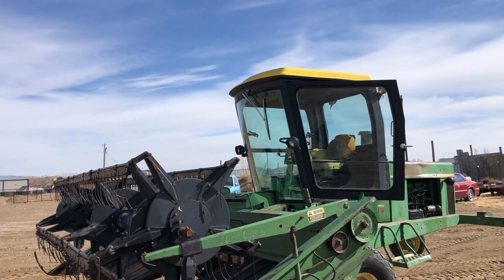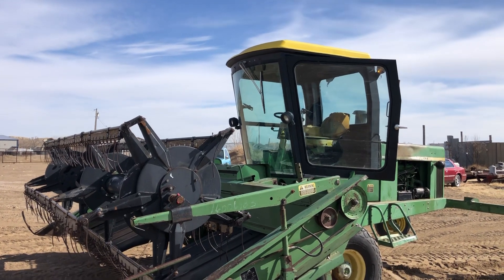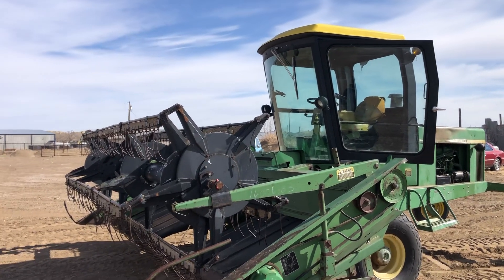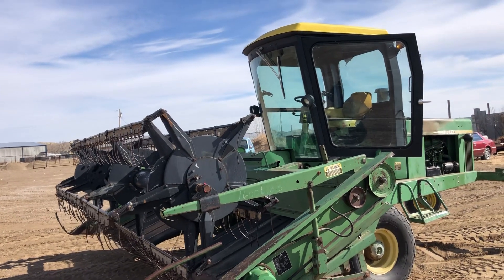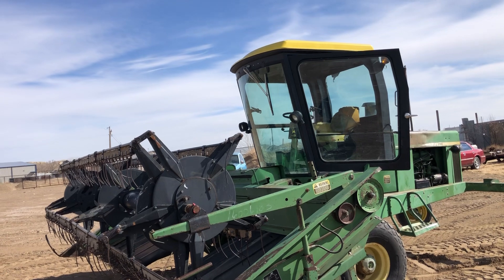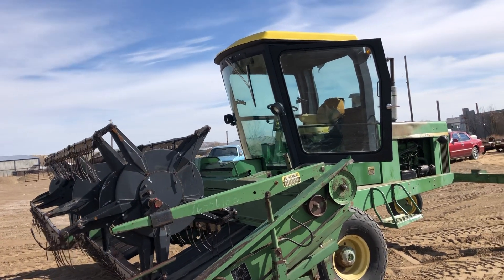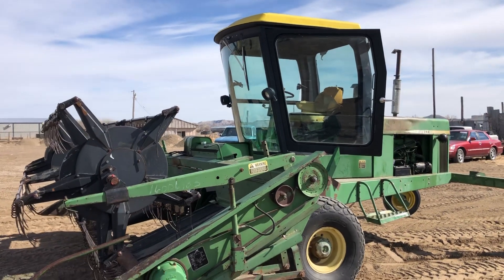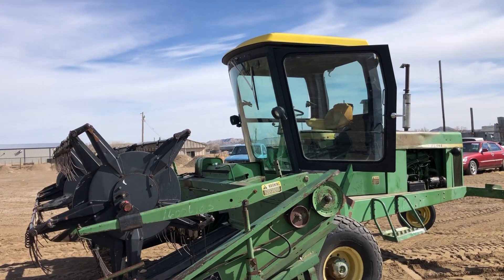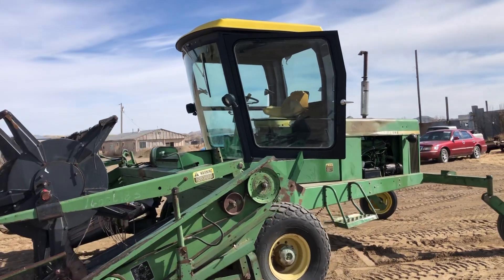Hi folks, Matt Smith with Smith Sales Company Auctioneers. Here we have a John Deere 2320 swather. It has a 14-foot head on it and comes with a conditioner. This unit has had some recent engine work that included honing the cylinders, new rings, and a valve job on the head — all put back together. It was driven to the auction center about a mile or so to get here. It's currently running, runs real nice, and starts easy.